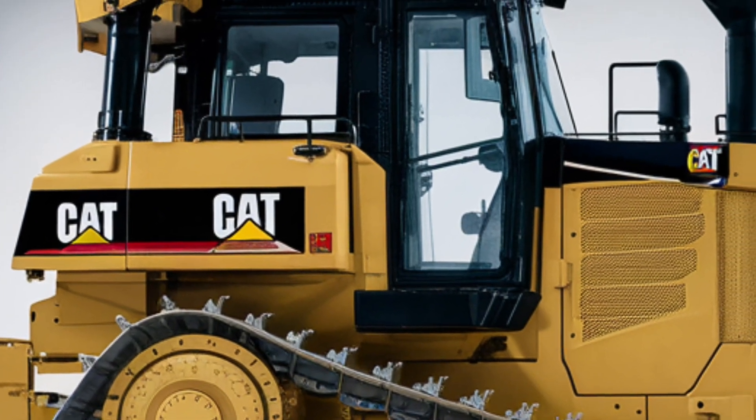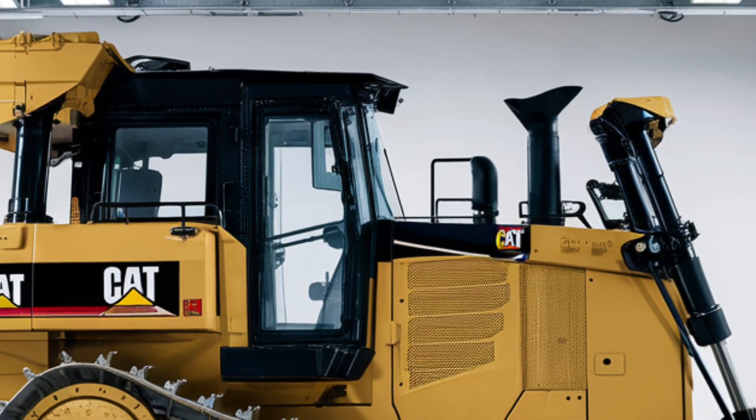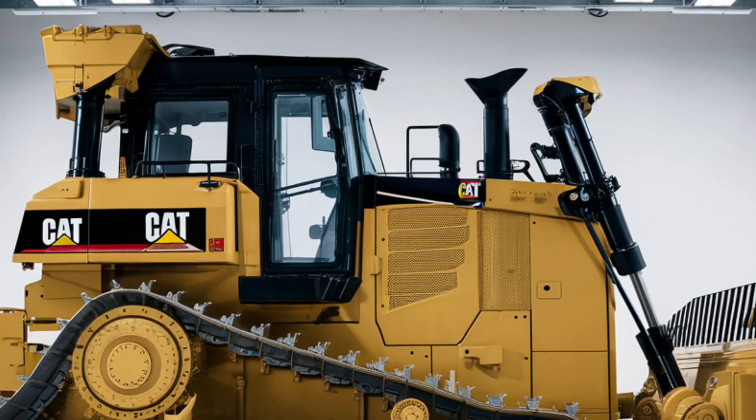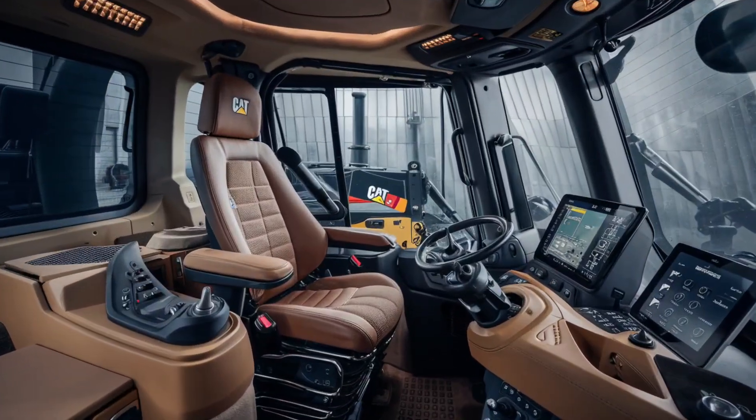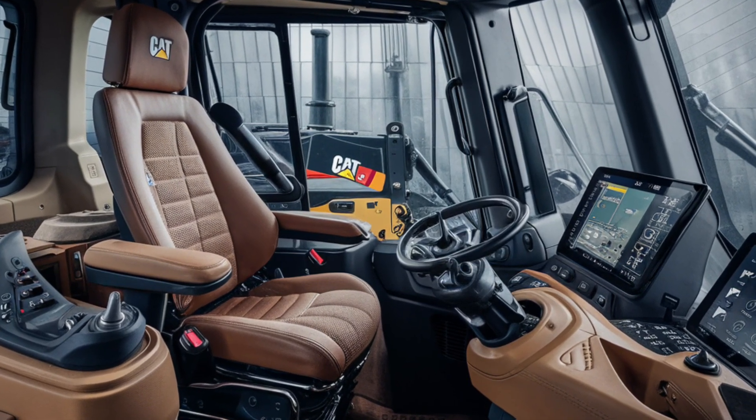Step inside and you're greeted with a cabin that feels more like the cockpit of a luxury SUV than a bulldozer. The operator's seat is fully adjustable and leather-trimmed, with integrated heating and cooling.